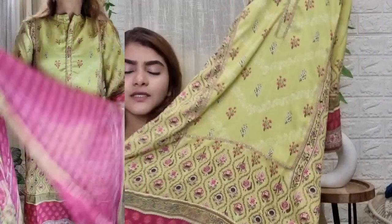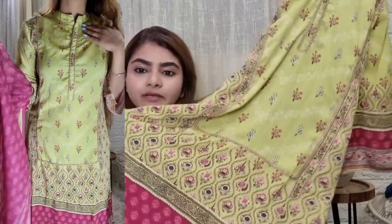The material is crepe but the crepe is very soft. It has beautiful groundwork embroidery and three-quarter sleeves that are slightly flared, with a beautiful print.